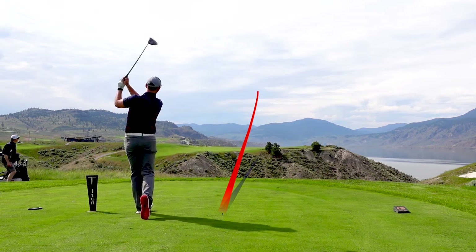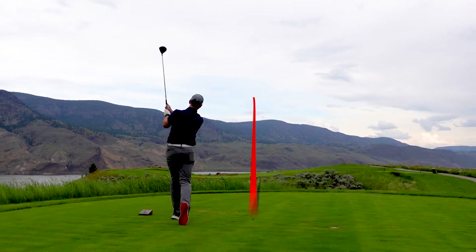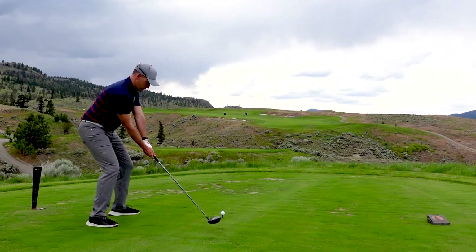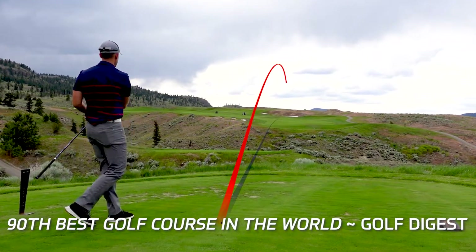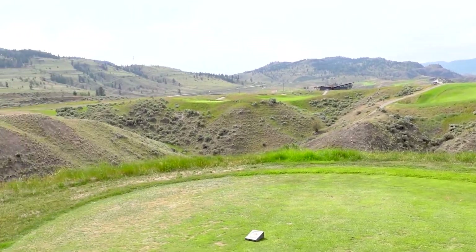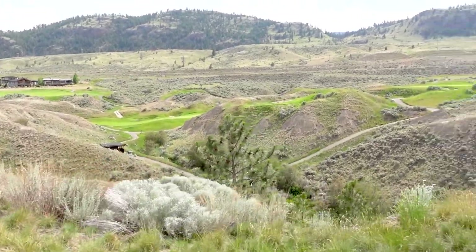There aren't many places in Canada as ruggedly beautiful as Tobiano. This Canadian gem was designed by legendary architect Thomas McBroom and was recently rated as the 90th best golf course in the world by Golf Digest. Tobiano features a plethora of dry ravines, narrow ridges, and beautiful dunes, making it a firm test of golf with many forced carries.